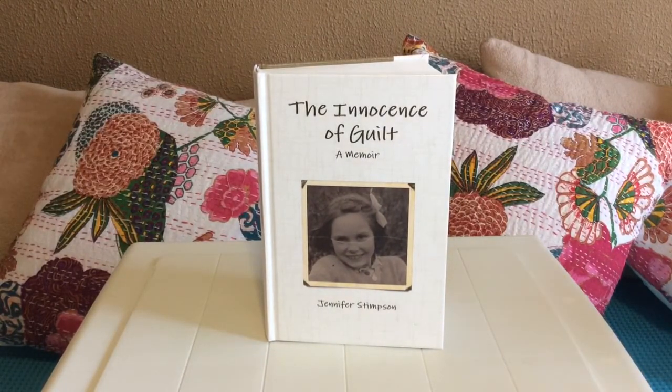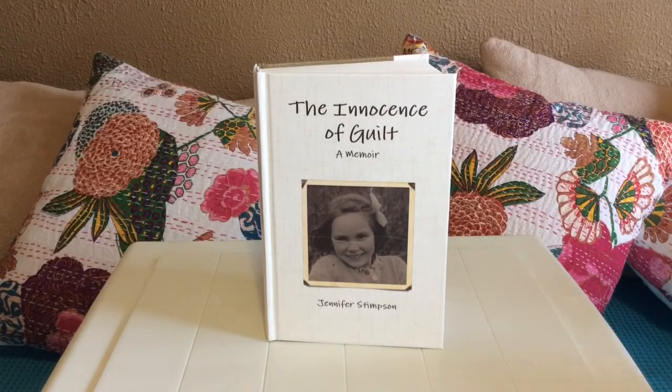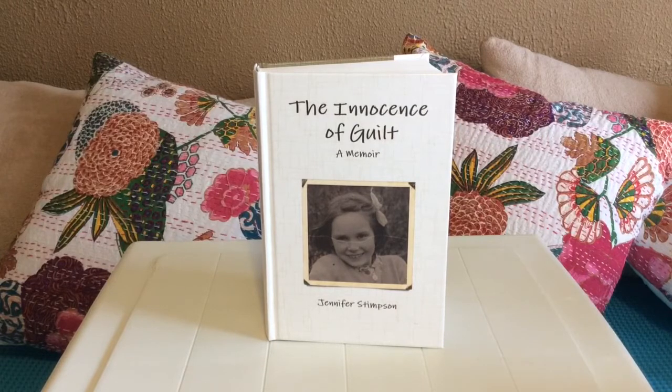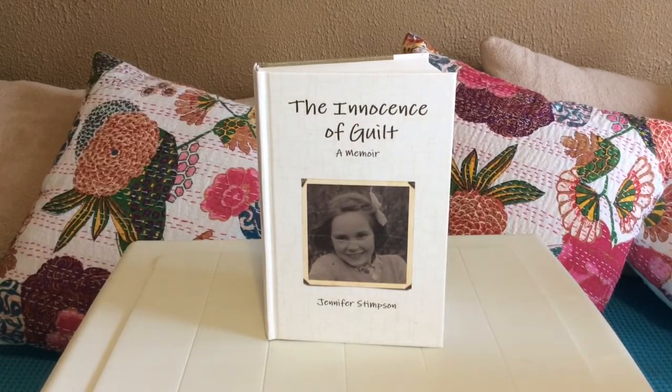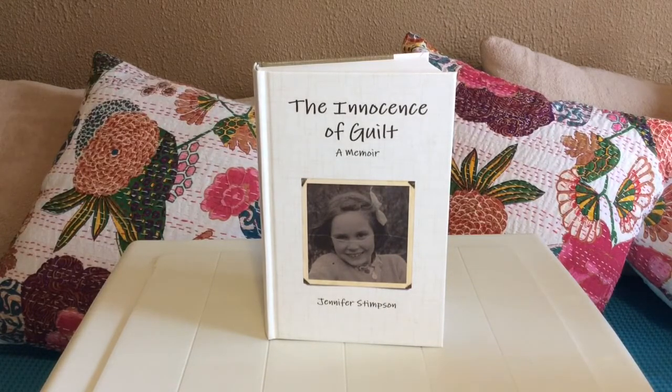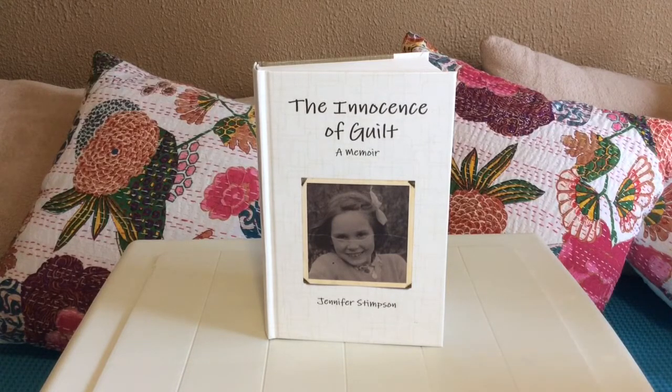Mildenhall, The Huts, Lower Camp. Nissen huts, originally designed for military use, not for families, were constructed of a semicircular corrugated iron roof, which reached down to the ground on both sides, erected on a concrete base.